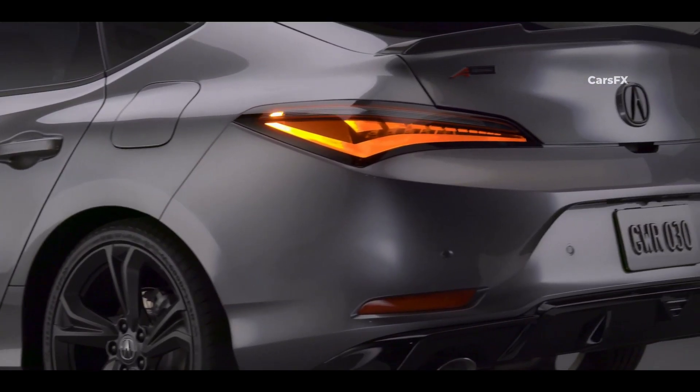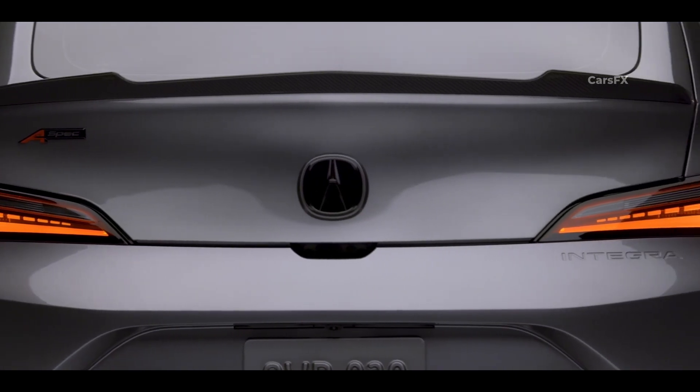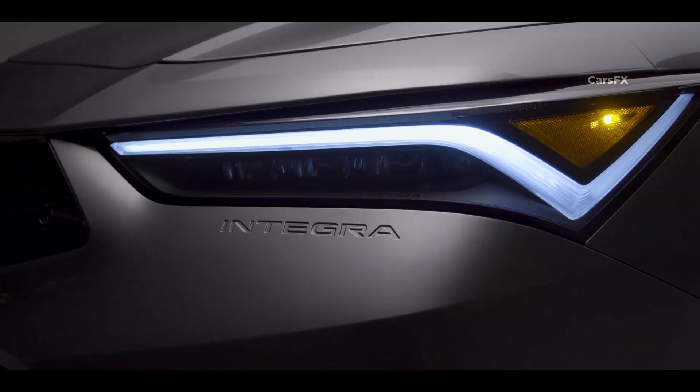Retro details of previous Integras are still present, including a rear hatch release hidden inside a semi-oval cutout and Integra logos embossed in the front and rear bumpers.